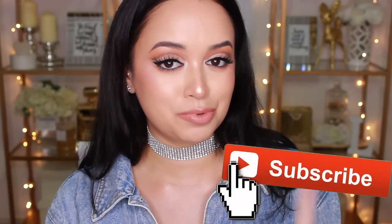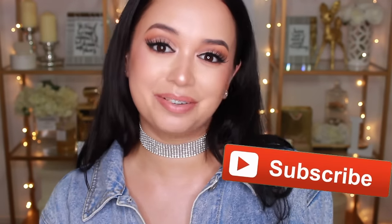Before we get on to the tour, give this video a thumbs up if you're excited for it or you enjoy it. If you are new here, welcome — I hope you'll consider joining the fam and subscribing so you don't miss a video. With that being said, let's get on to the tour.